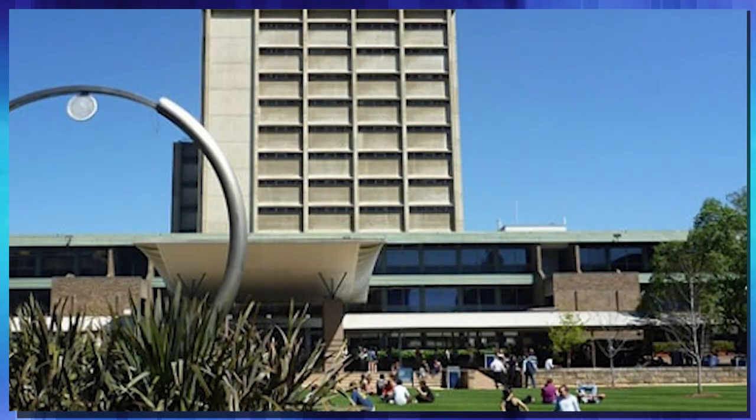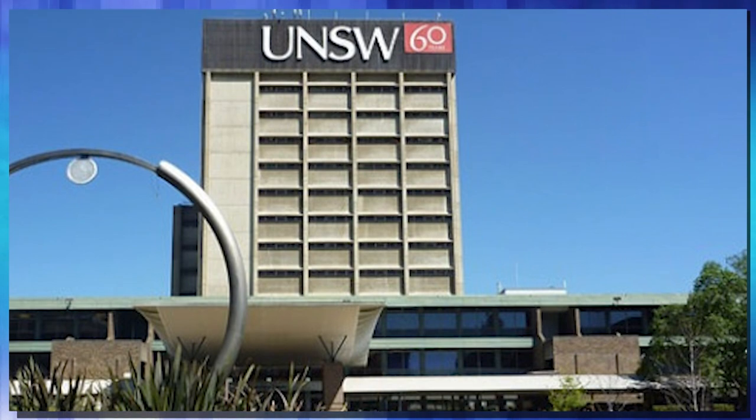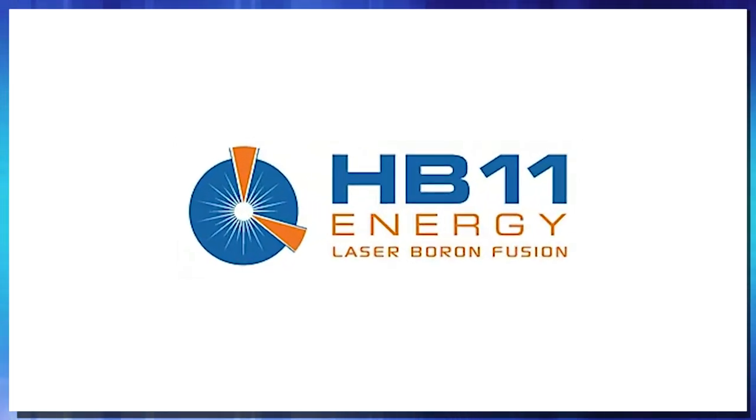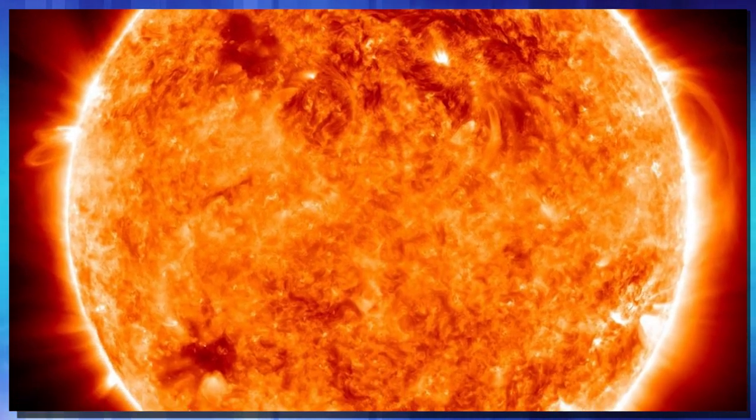Let's get right into the actual news — some interesting stuff here. Researchers from New South Wales University have spun off a company that they are calling HB11. HB11 describes the hydrogen boron-11 fuel that they are using to make fusion reactions. This is their take on a fusion reactor to generate electricity — they're going to generate power like the sun does.